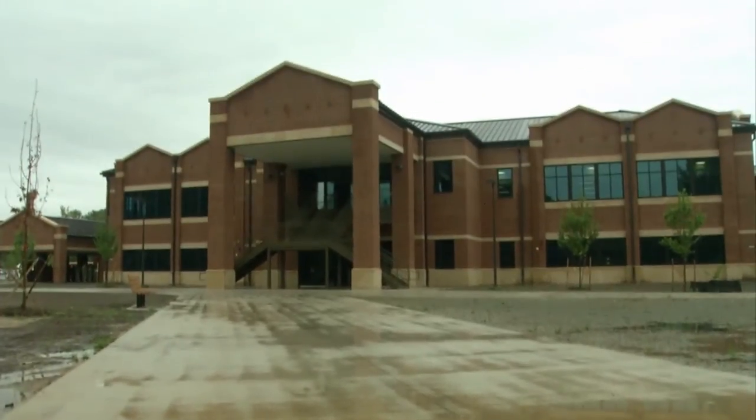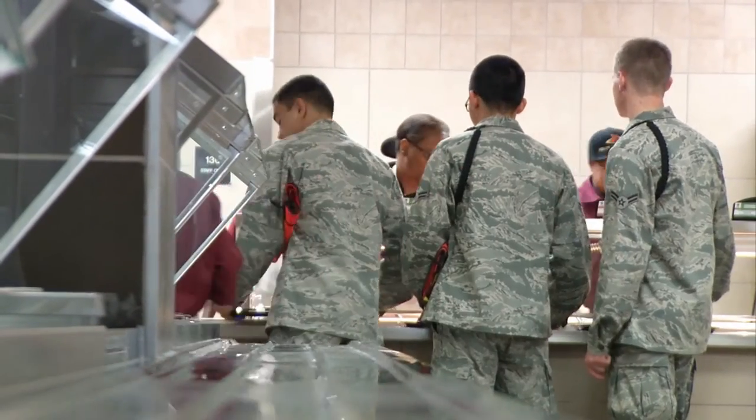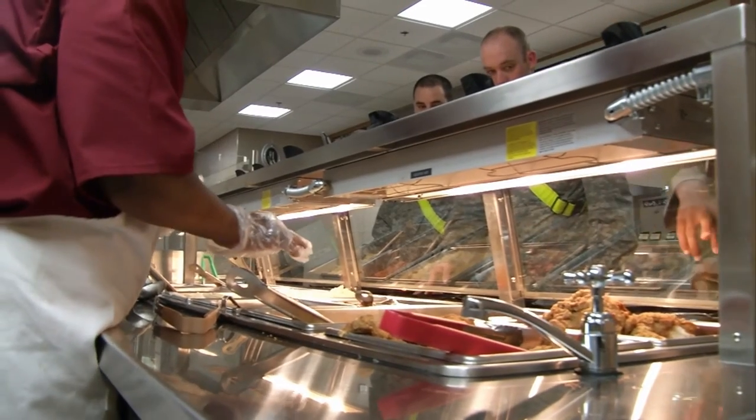The new 62,390-square-foot, two-story dining facility, built by the Norfolk District U.S. Army Corps of Engineers, can serve 2,600 soldiers in a 90-minute period.